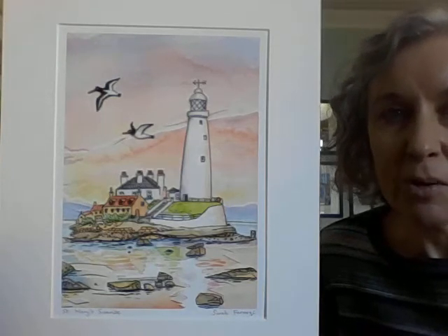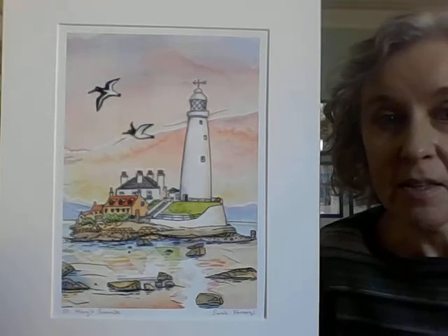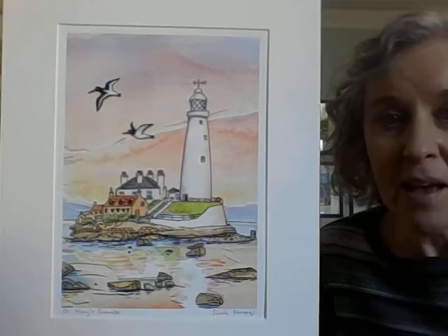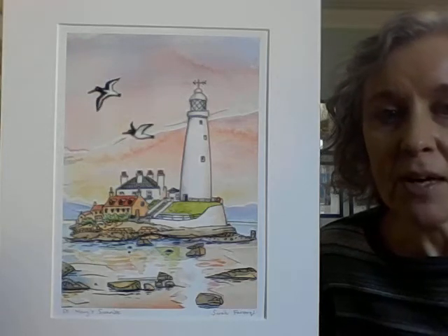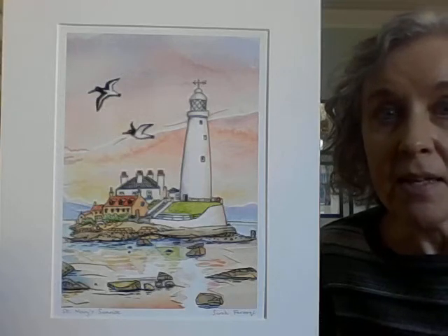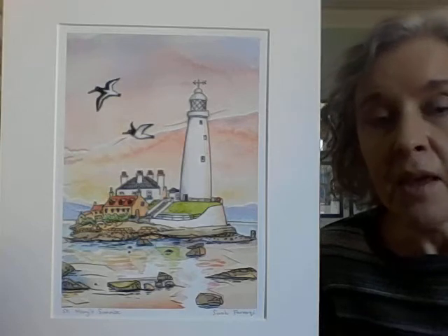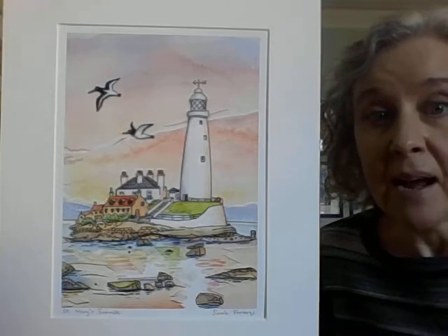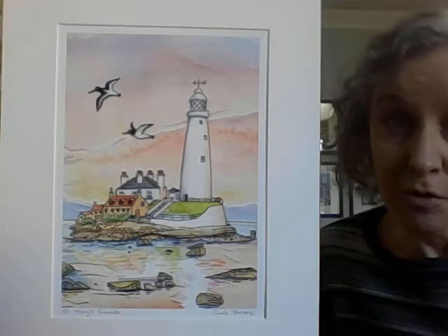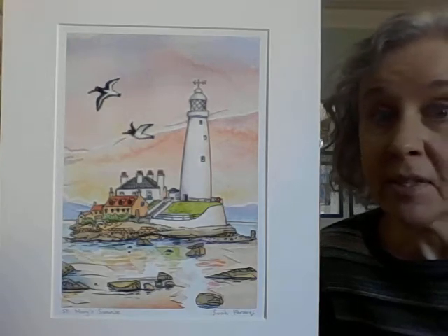So I always knew I wanted to paint it and this is actually my second painting that I've done of St. Mary's, but it's my favourite so far. It's watercolour. I draw them first in pencil and then I draw them again in waterproof ink and then I get my watercolours out — simple as that.